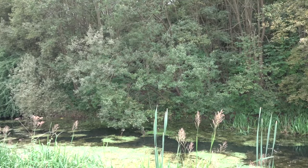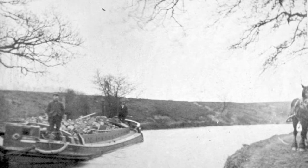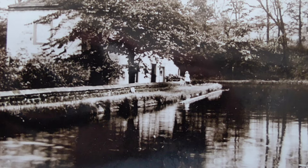At one time 70 barges a week would pass through, loaded with coal, iron, corn, limestone, timber and other cargoes — but coal was by far the biggest cargo. The Barnsley Canal followed the side of the valley high above the River Dern, then turned sharply to cross the valley.